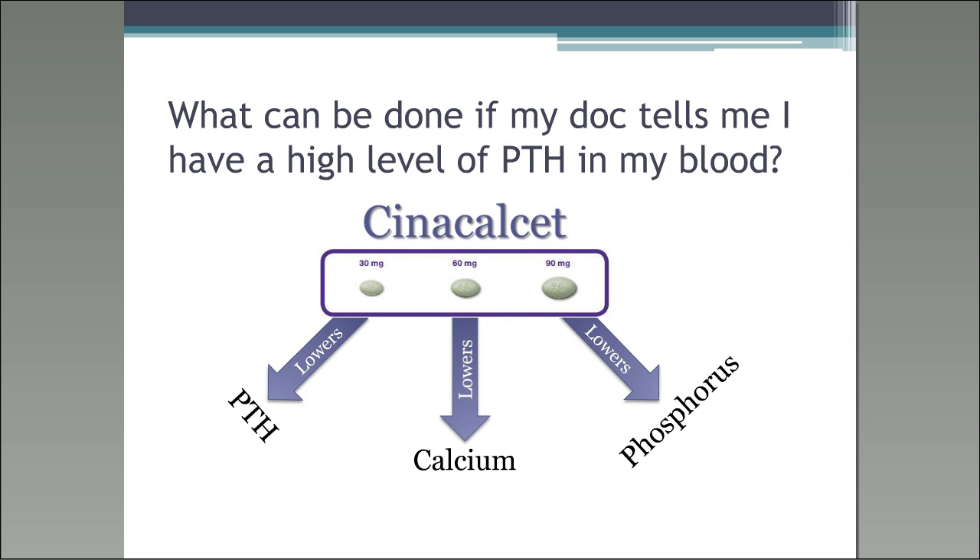What can be done if your doctor tells you that you have high levels of PTH in your blood? There is a medication that can be taken once a day with your largest meal — that's called Cinecalcet. Cinecalcet lowers the PTH, lowers the calcium, and lowers the phosphorus. It does have some side effects — nausea, upset stomach, maybe some vomiting. It takes a little while for your body to get used to it, but if you can take it with your largest meal, it will help control your PTH levels.